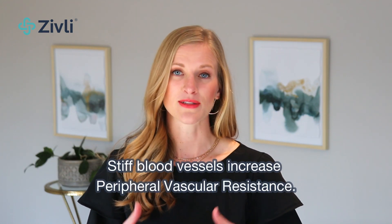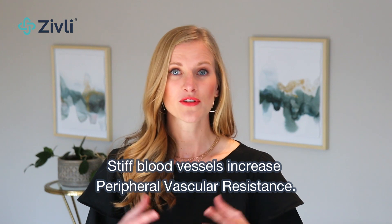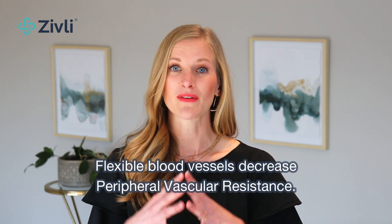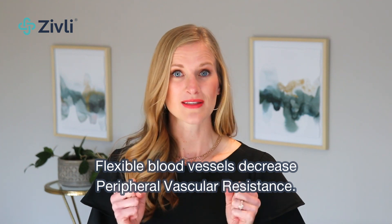Think about blowing up a balloon. It's a lot harder to blow it up the first time because it's stiffer — that's like having high resistance in your blood vessels. But after you've blown the balloon up a couple of times, it gets easier because it has less resistance. That's like healthy blood vessels with lower resistance. We want flexible blood vessels, not stiff ones.